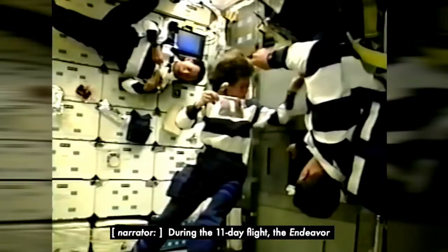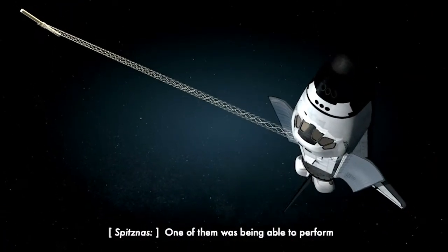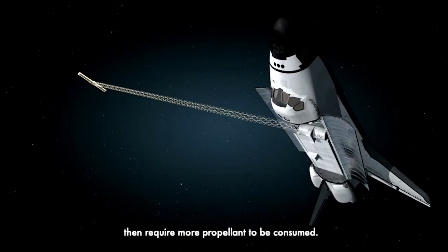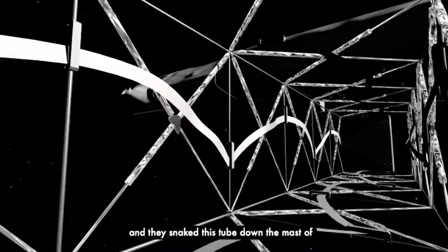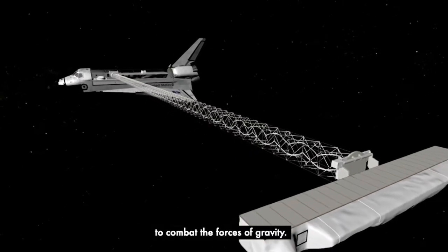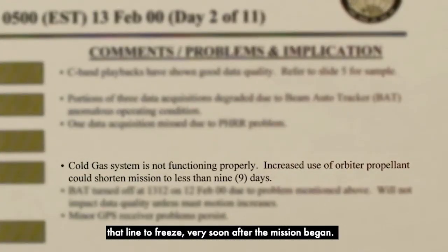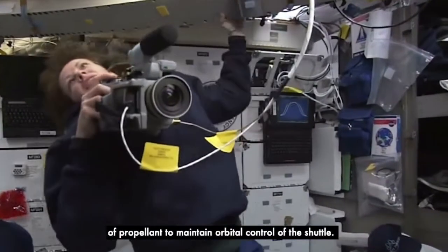During the 11-day flight, the Endeavour encountered a few challenges that nearly compromised the mission's success. One of them was performing orbit adjustments, because gravity will pull on that deployed boom and require more propellant to be consumed. To overcome that, they created a cold gas system and snaked a tube down the mast of the shuttle, expelling gas at very low pressure out the end of it to combat the forces of gravity. Unfortunately, what was not accounted for was the adiabatic expansion of gas, which caused that line to freeze very soon after the mission began. As a result, that system failed, and there was concern that the mission would need to be terminated early because of the lack of propellant to maintain orbital control of the shuttle.